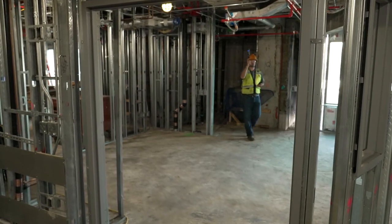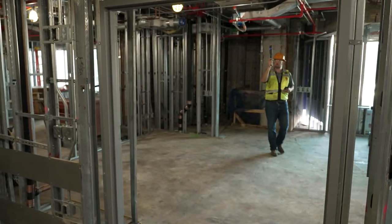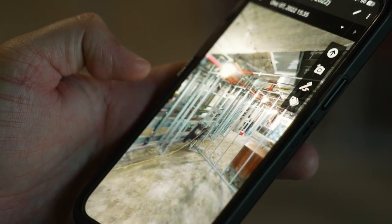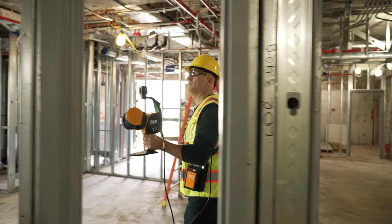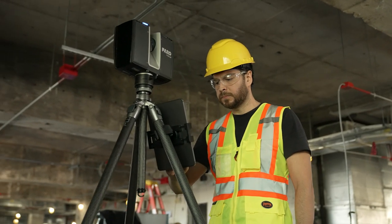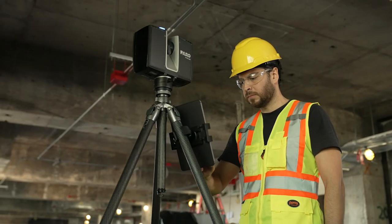Our reality capture program at Hensel Phelps really encompasses a vast variety of technology, whether that would be more mobile-based with phones or point-and-shoot type cameras, to drones, to mobile scanning, all the way up to more of your higher-end, terrestrial-based scanning with the different LiDAR platforms.